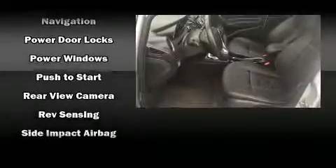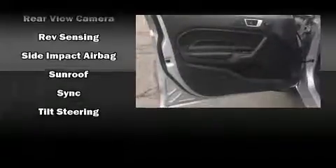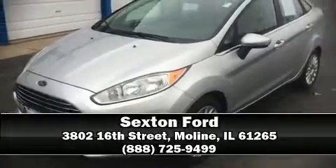Dual front impact airbags with occupant sensing, head curtain airbags, traction control, a security system, and ABS brakes. For added security, dynamic stability control supplements the drivetrain. Please don't hesitate to give us a call.